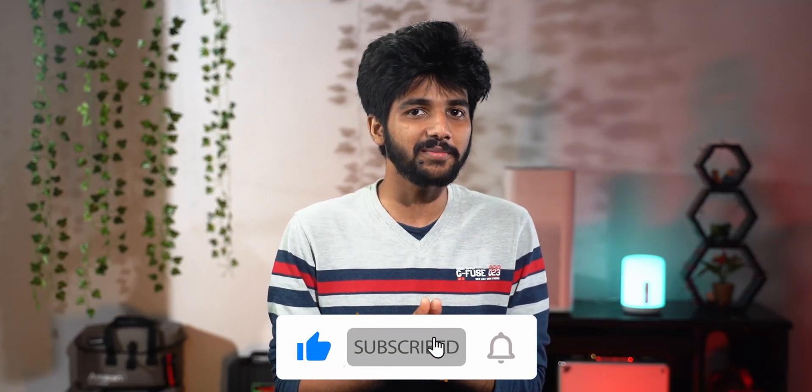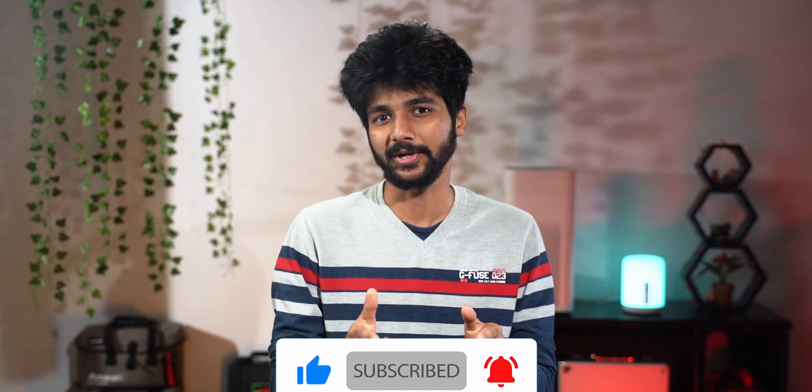Hit the like and subscribe buttons. Let us know what you felt about this video and my lame-ass puns. This is Anandan from FTJ and I'll definitely catch you in the next one. Ciao!